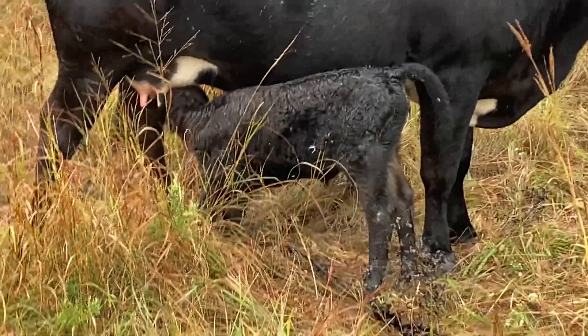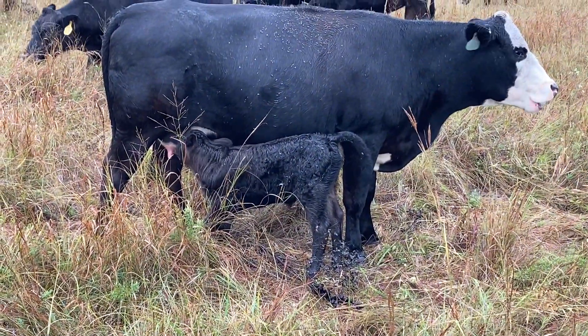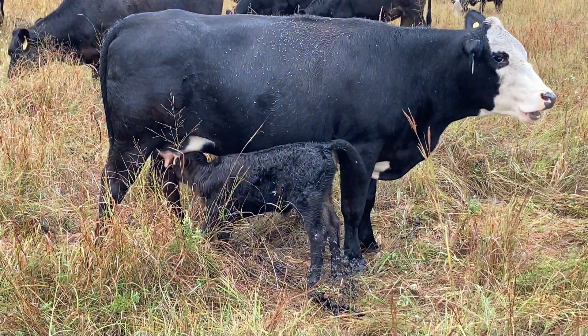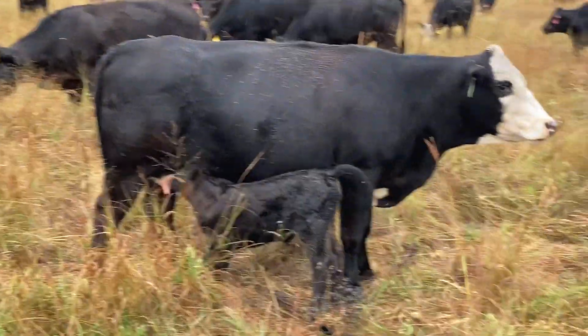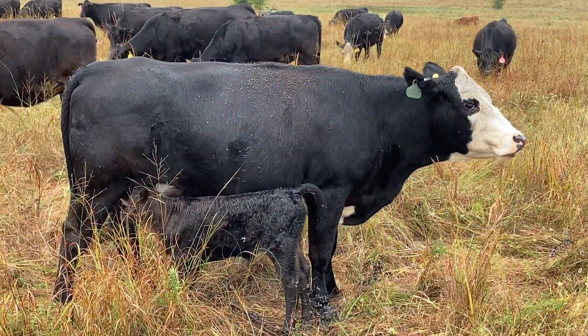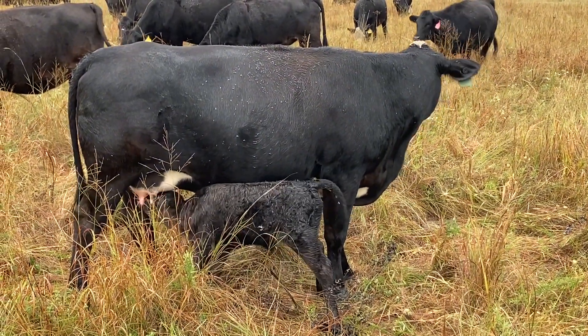This calf is just two days old, and both mama and calf are doing good. I just have a good feeling that this calf is out of that Red Angus bull.